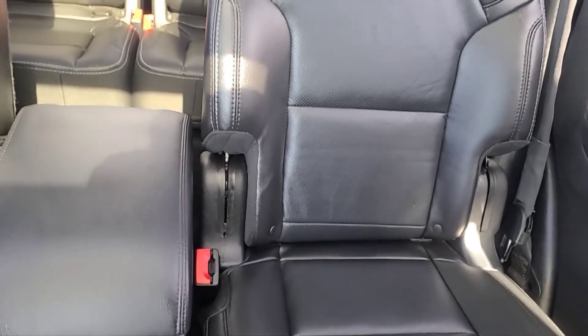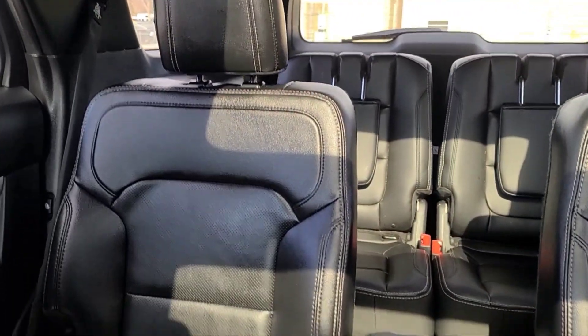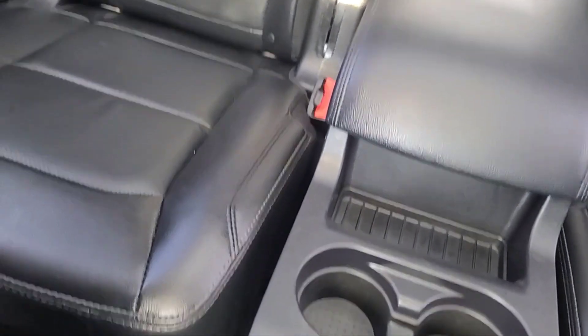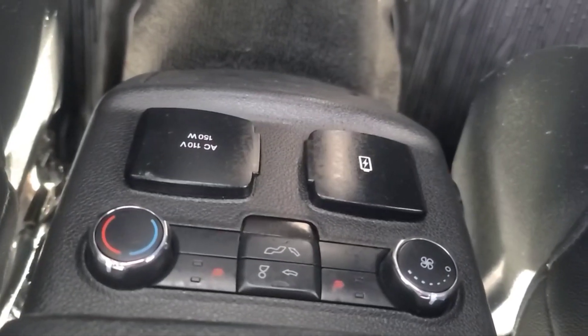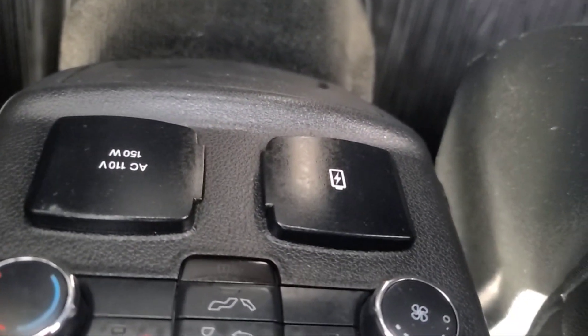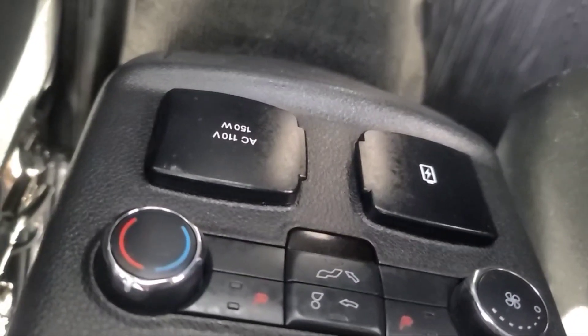In the back here we have some captain chairs and all of them fold by the touch of a button. The second row seats are heated and we do have climate control for the second row, also two USB ports and another 110 volt plug. And lastly the dual sunroof.